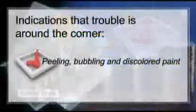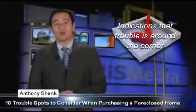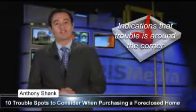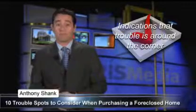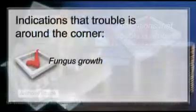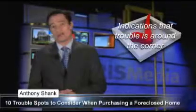Peeling, bubbling, and discolored paint, swelling in walls or ceilings especially around kitchens and bathrooms, or a musty odor, all indicate water damage and, potentially, the presence of moisture and mold. Fungus growth inside cabinets, behind drawers, and built-ins — fungus could mean that there's been water damage.